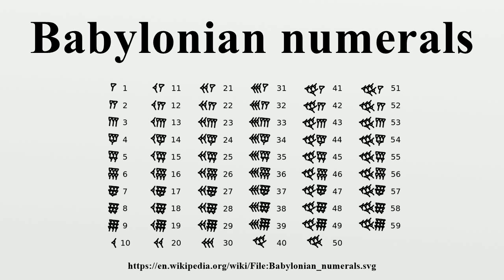Neither of the predecessors was a positional system. This system first appeared around 2000 BC. Its structure reflects the decimal lexical numerals of Semitic languages rather than Sumerian lexical numbers. However, the use of a special Sumerian sign for 60 attests to a relation with the Sumerian system.